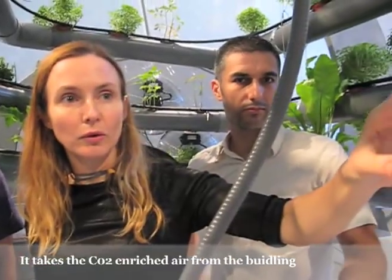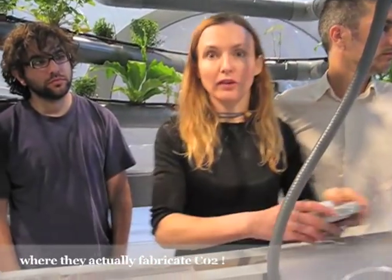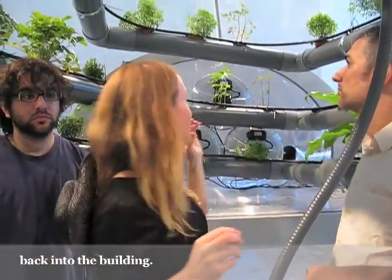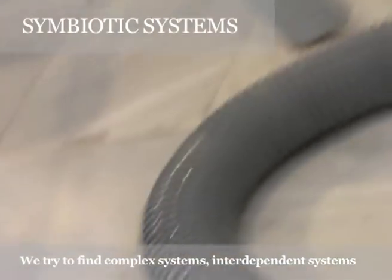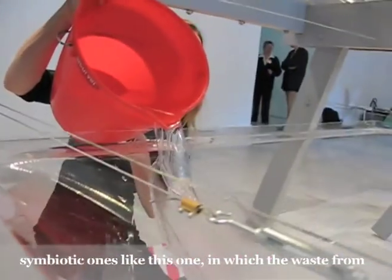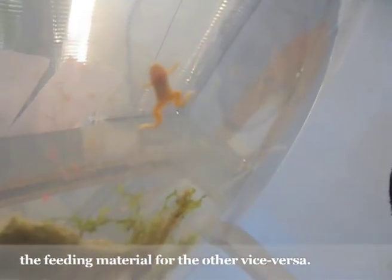I can take the CO2-enriched air from the building and pump it through here, just like a commercial greenhouse where they actually fabricate CO2. And then it resupplies oxygen-enriched air back into the building. We try to find complex systems — interdependent, symbiotic ones — in which the waste from one part of the system becomes the feeding material for the other and vice versa.